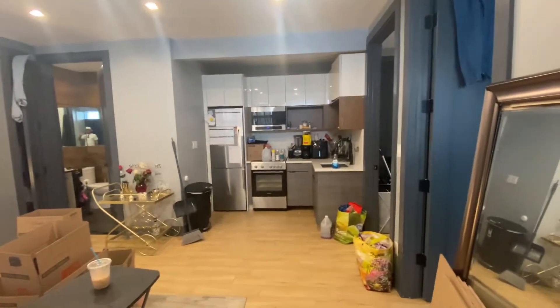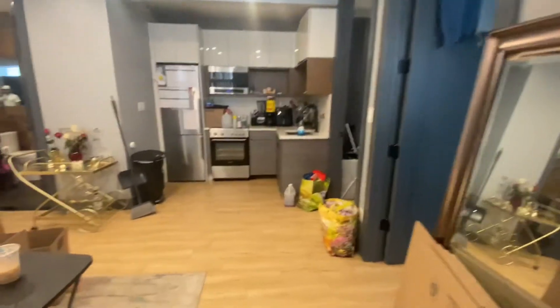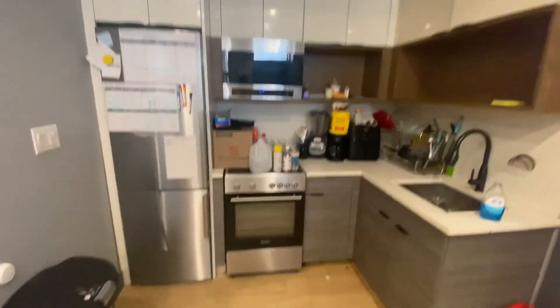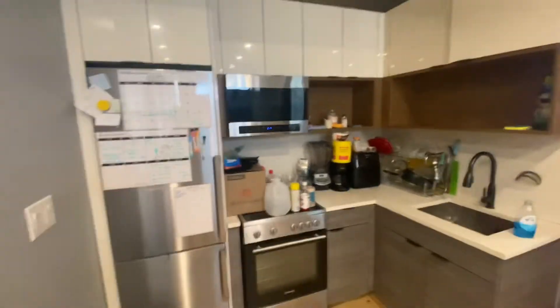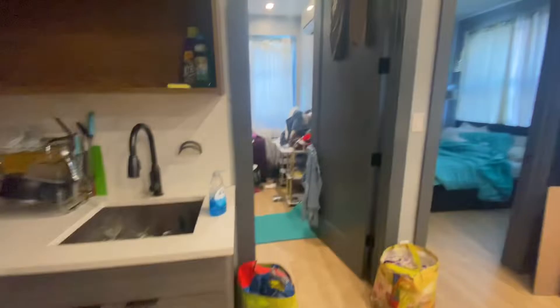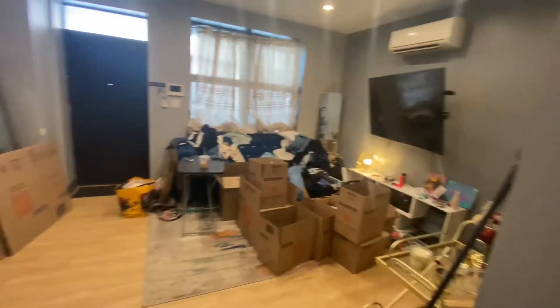Utilities are not included, so the only real utility you have to pay for is your electric bill, and that's it. Here we have the kitchen — you have stainless steel appliances: microwave, stove, refrigerator, nice cabinets, pretty decent counter space. We've got tile flooring all throughout, and a nice main window in there.